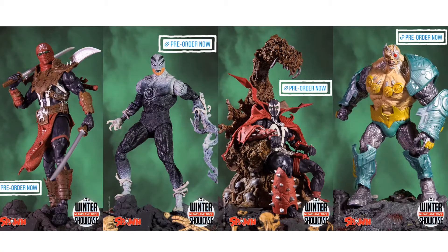Those are the day one reveals for Spawn Wave 3 — pretty cool looking figures.